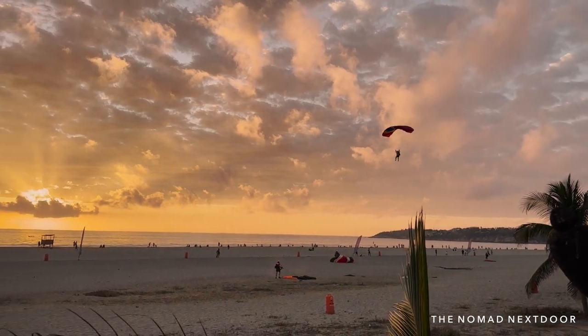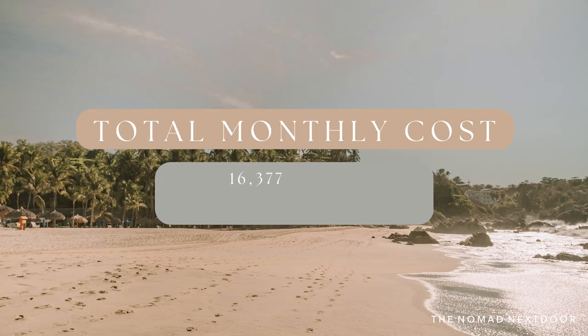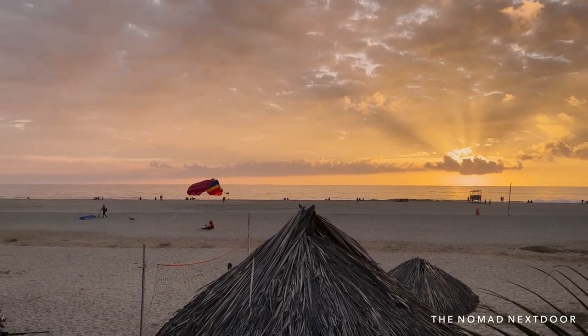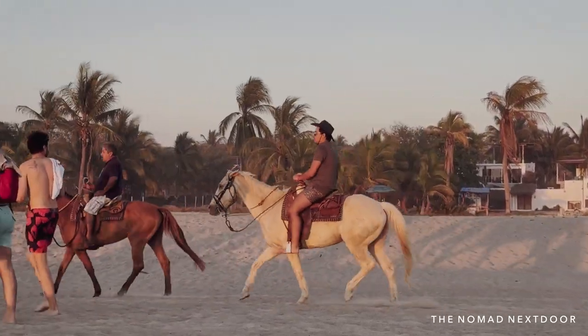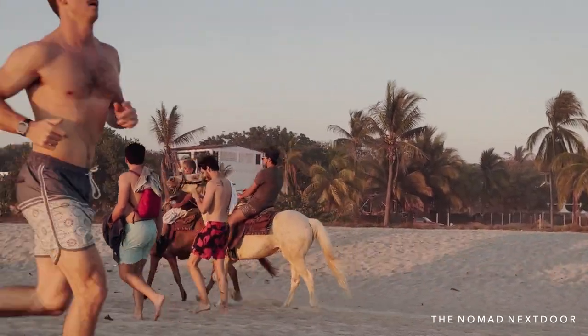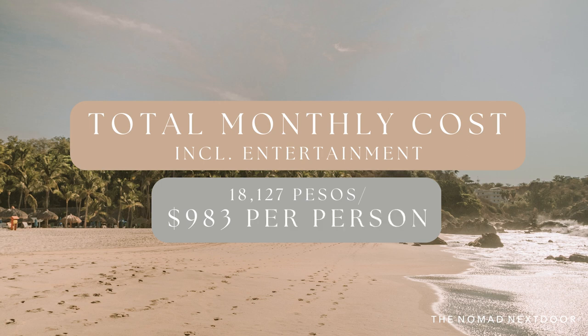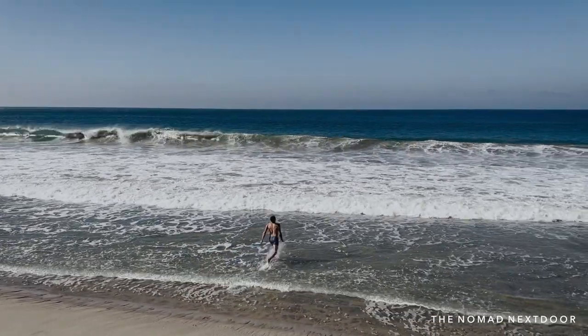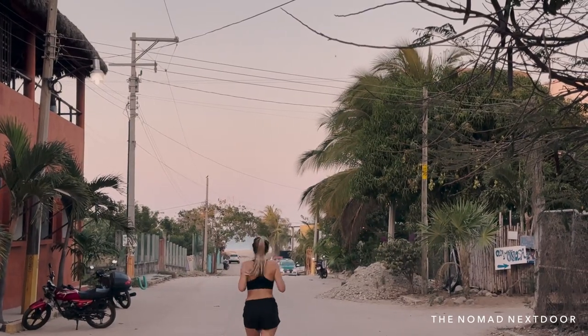So for our final cost of living for one month: our total without entertainment was 16,377 pesos or $888 per person. Adding in entertainment, our total was 18,127 pesos or $983 per person. So yes, it is possible to live in Puerto Escondido for under a thousand dollars per month and live very well.